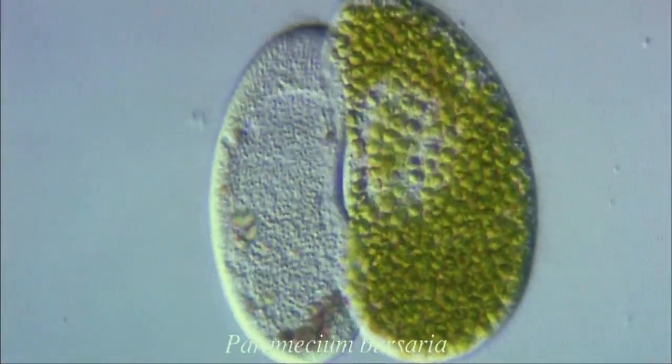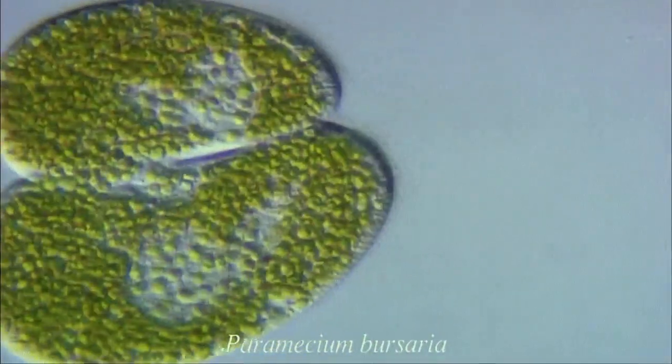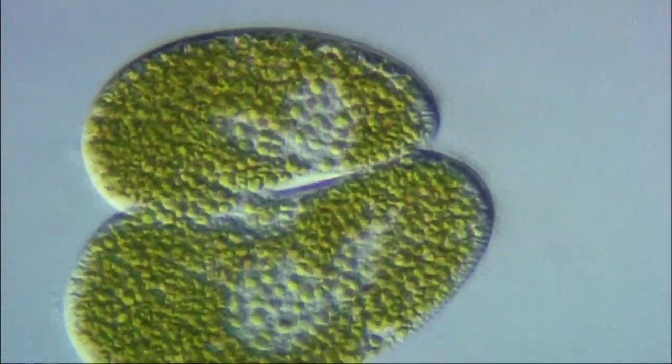This is conjugation of Paramecium bursaria. Within the cell, symbiotic green Chlorella again stand out clearly.